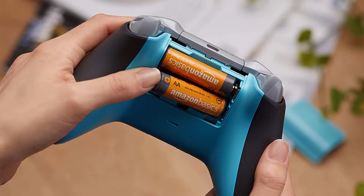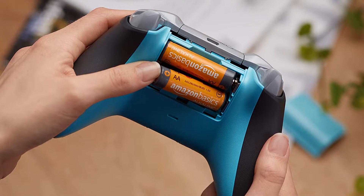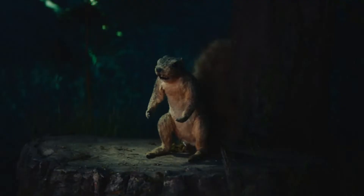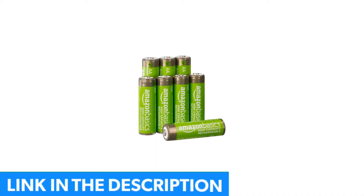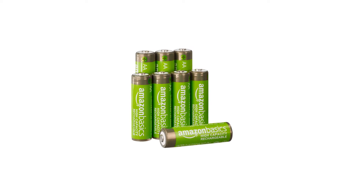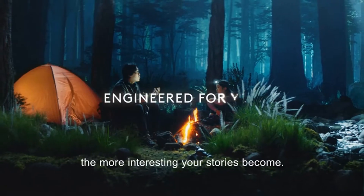The AA battery has a 1.5 volt capacity, making it the ideal option for game controllers, digital cameras, flashlights, and clocks. However, you should note that these batteries are not rechargeable but can hold power for up to 10 years.